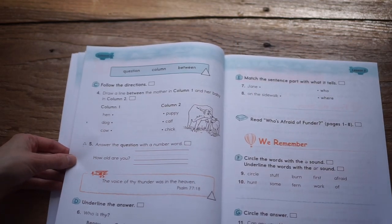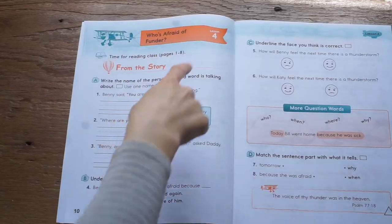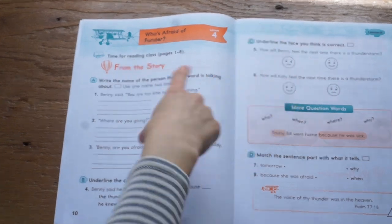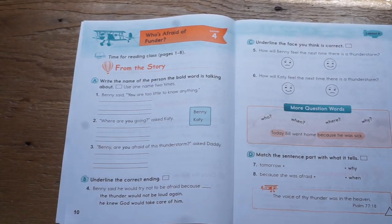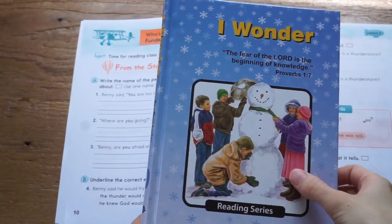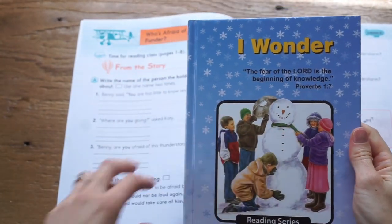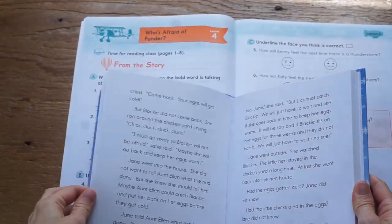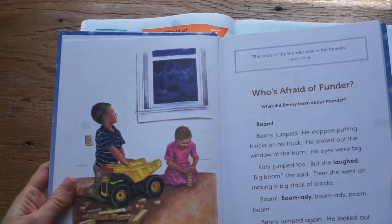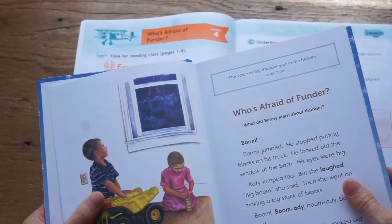By lesson four, you will be ready to start your first story in the reader. All the readers and books you need for the entire curriculum are in this one book. It's a high-quality hardcover book — I love that because it will pretty much last forever. You'll open to pages one through eight in your reader for the story 'Who's Afraid of Thunder,' and that will be the actual reading part you get into.